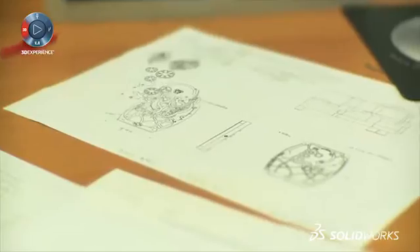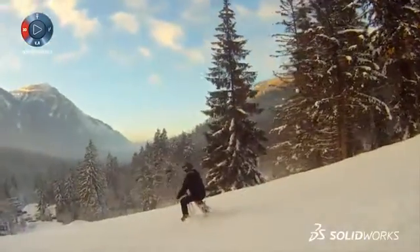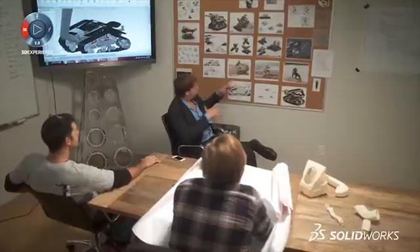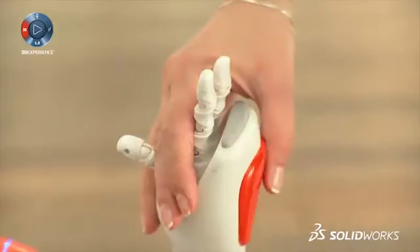When designers work this way, the results can be stunning, and the savings on the development cycle time staggering. From brainstorming to manufacturing, there's one tool to help you every step of the way.